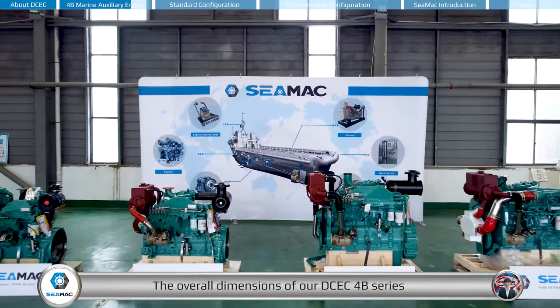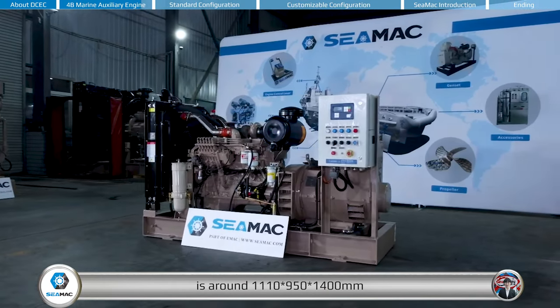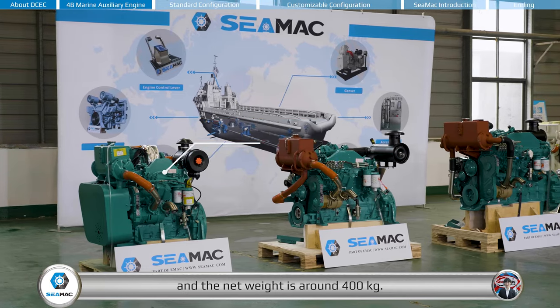The overall dimensions of the DCEC 4B series marine auxiliary engines are around 1,110 by 950 by 1,400 millimeters, and the net weight is around 400 kilograms.